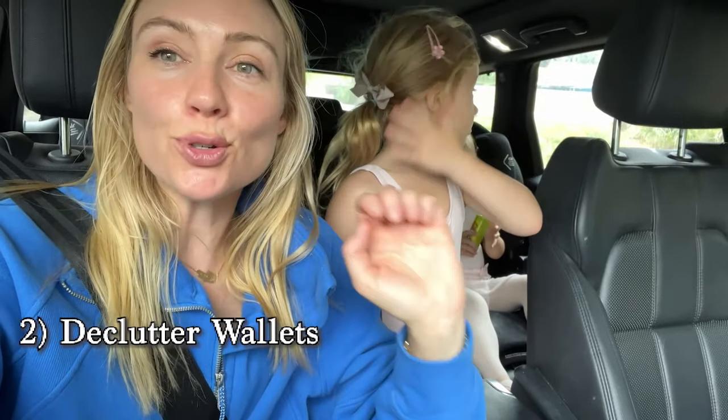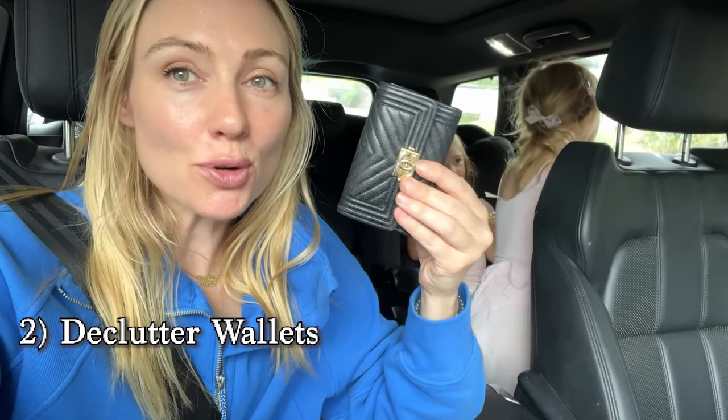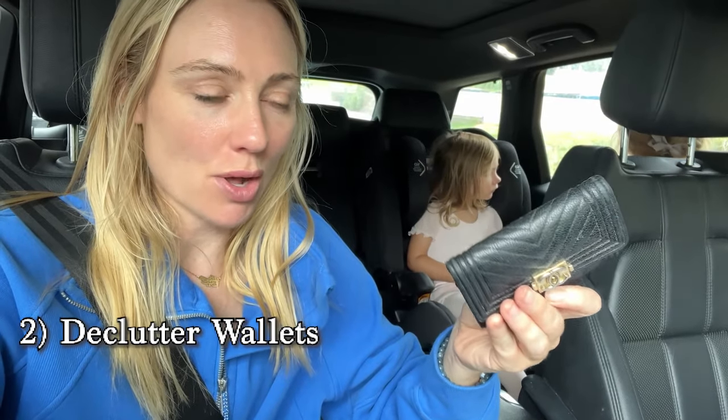Step number two is to declutter your physical wallet and your digital wallet. Quite often our wallets can get weighed down with old receipts, loyalty cards we don't use, debit cards we don't use, and just stuff. Go through your wallet and declutter anything you don't use. This also includes your digital wallet — things like old e-tickets, used boarding passes, loyalty cards, and debit or credit cards no longer in use.